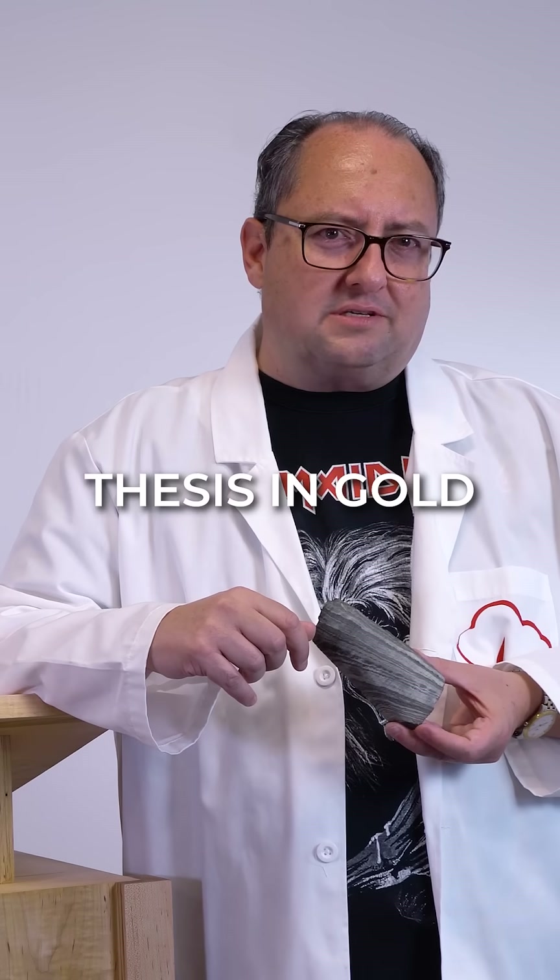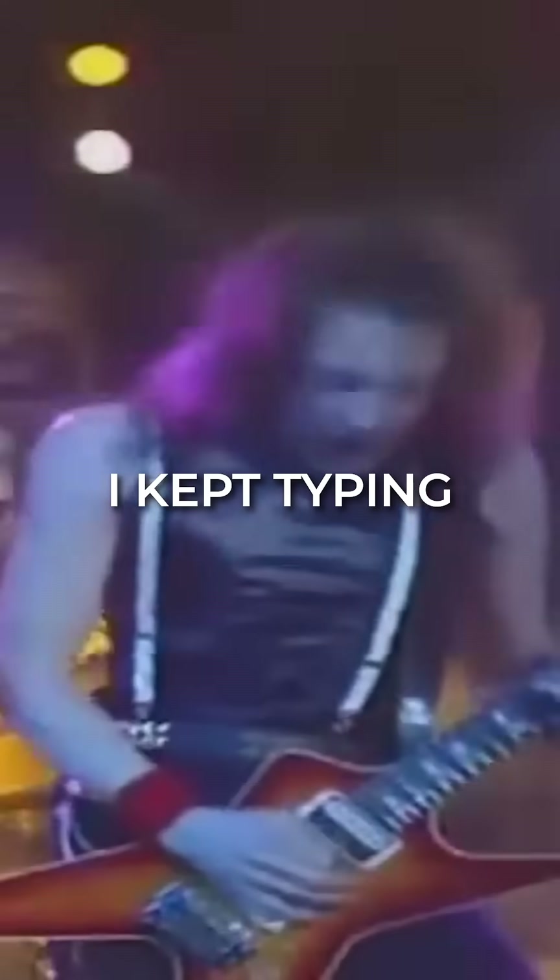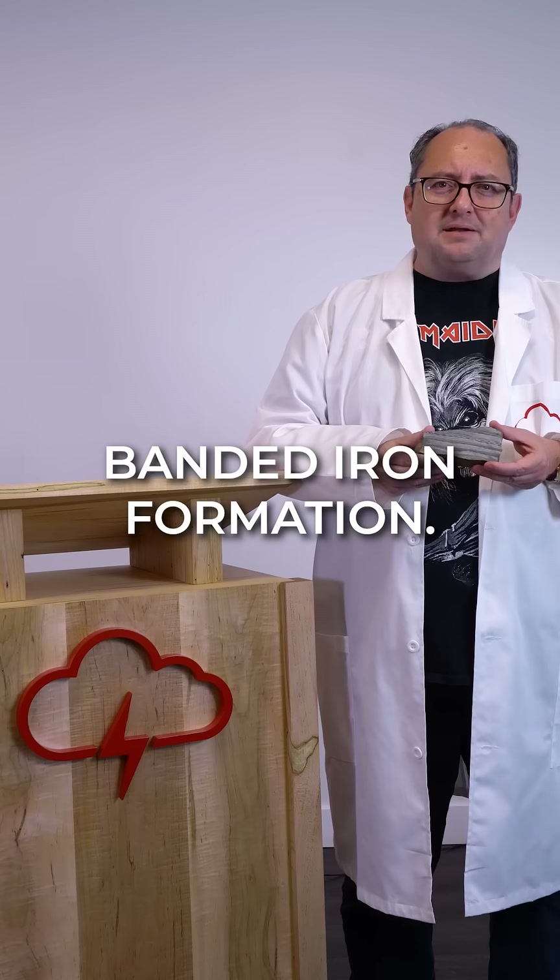In fact, I did my undergrad geology thesis on gold in banded iron formation. I kept typing 'thinly banded iron maiden' by accident. True story. Banded iron formation.